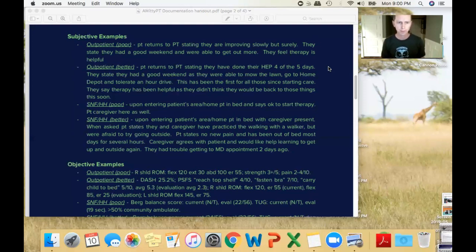For skilled nursing or home health, the poor example is one sentence — patient is in bed and says okay to start therapy, caregiver present. Even in skilled nursing and home health I see a quick one-sentence subjective all the time. The better version gives more information: patient states caregiver has practiced walking with the walker, they were afraid to go outside, they want to work on going outside, and they had trouble getting to MD appointments. Those kinds of details are very helpful.